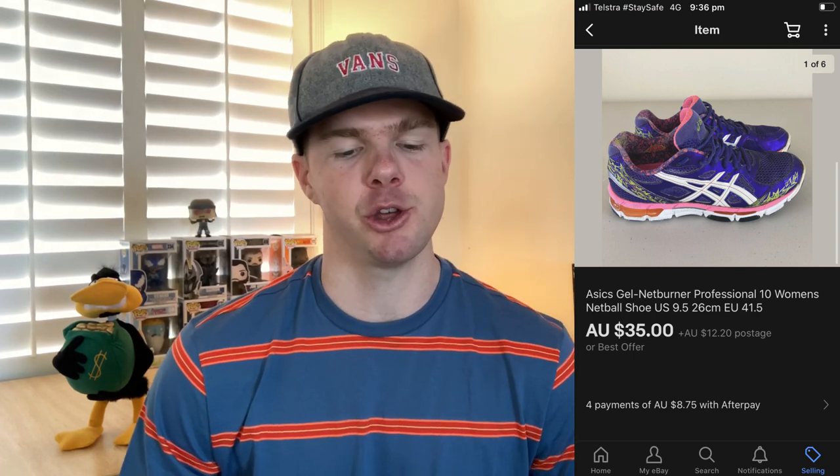For my regular viewers, you know I love ASICS running shoes. I found these ASICS Gel Netburner netball shoes in an op shop for just $8, listed them on eBay for $36.95, and that's exactly what they sold for. I said no to a few offers over three weeks and eventually found someone to pay the full purchase price, profiting me $28.95. ASICS shoes sell for a great profit — if you can find them in good condition at op shops, they will always sell. Good one to look out for.